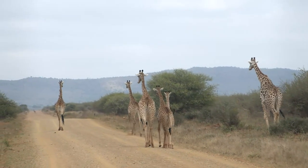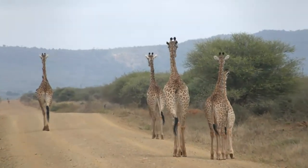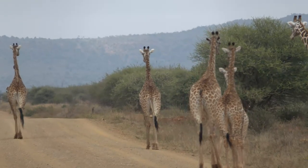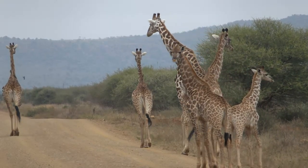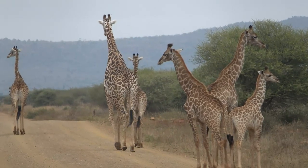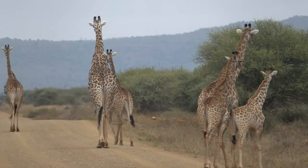The giraffes in Madikwe are really, really stunning and in great condition — most of them. Some of them do have that HPV virus. The variation in colour and patterns is really quite striking, and it's really obvious when you watch a herd like that. They've all got patches, but if you really look closely, they're all incredibly different.